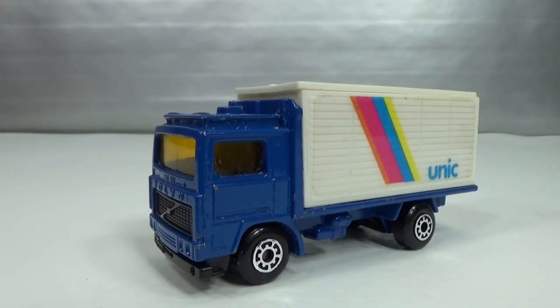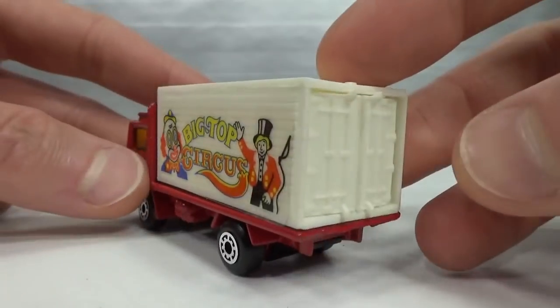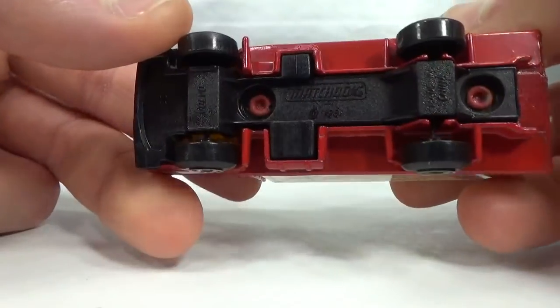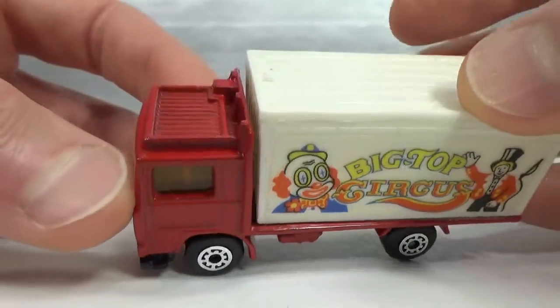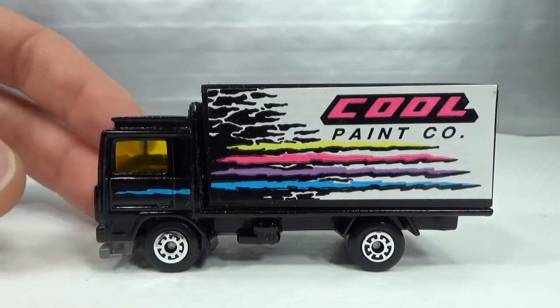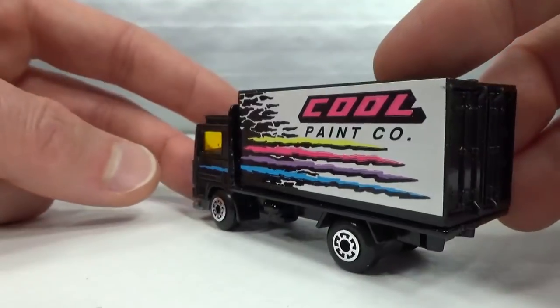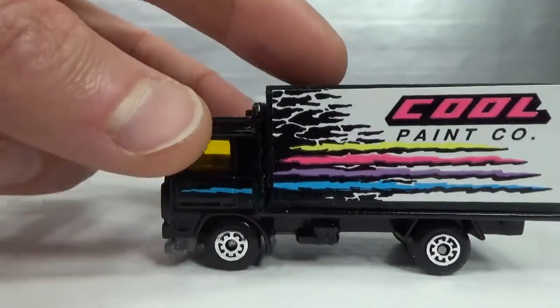Then we jump to 1991 — this was from a blister pack called Big Top Circus. I believe this was only available in the United States. Then in 1994 there was this cool paint company version in black — black container and black vehicle, which I think was also exclusive to the United States. Then in 1995 we got this one.